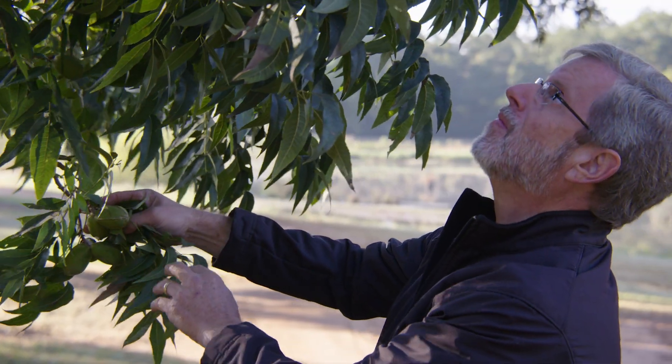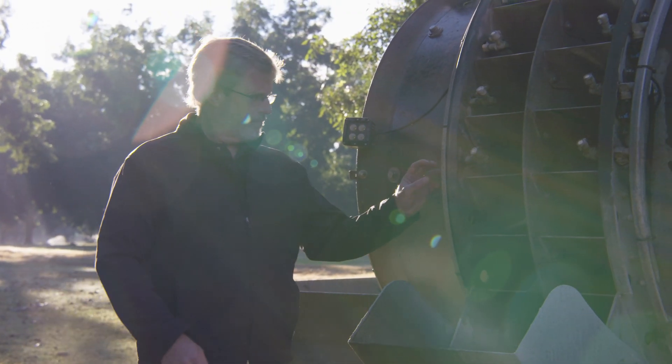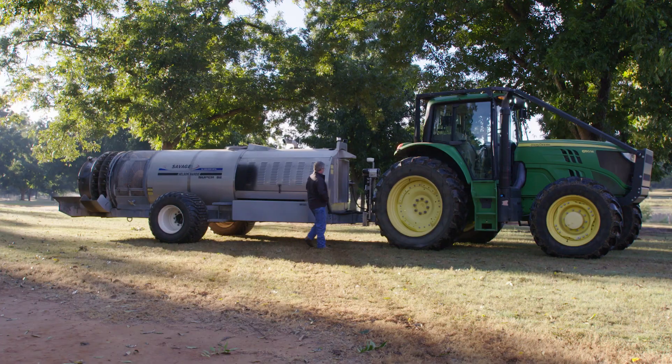My name is Tim Sykes. I'm a pecan grower in Dawson, Georgia. I'm conservative by nature, but I'm progressive in my farming practices. I'm always searching for something newer, better, something that's more efficient, something that saves you money.